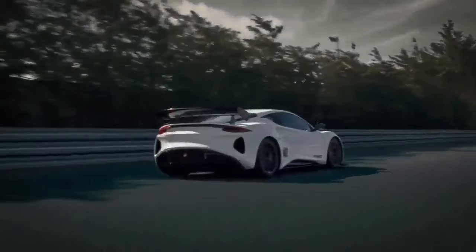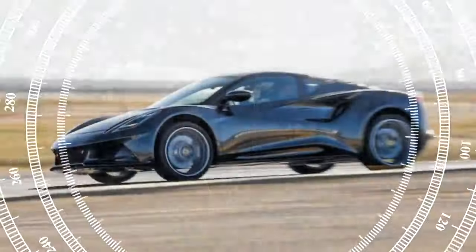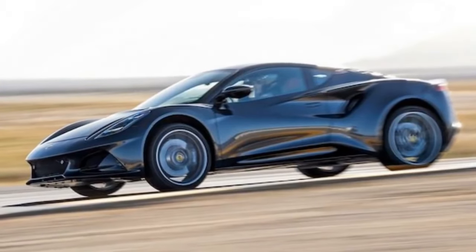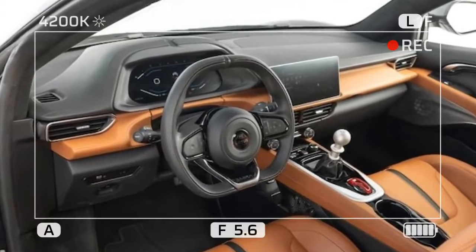Peering through the mesh showcasing the shift linkage, we noticed what appeared to be a loose cable dangling below the metal components. With only fourth gear available, we realized the Amira was in no condition for a proper acceleration run. We called Lotus to retrieve the stricken sports car.